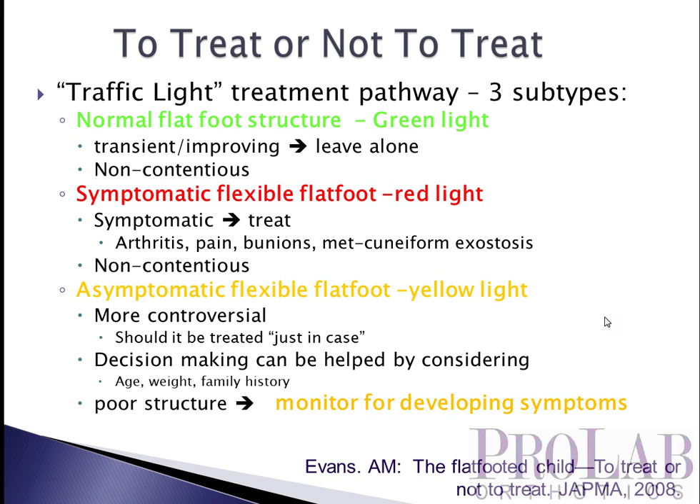The second group are those who have a flatter-than-average foot for their age and are having symptoms — kids that have pain, may have early bunion formation, or maybe they're developing some mid-foot osteoarthritis in the form of a metatarsal cuneiform exostosis at a very young age. These patients should be treated. It makes sense to support these kids, and again I think that's fairly non-contentious.